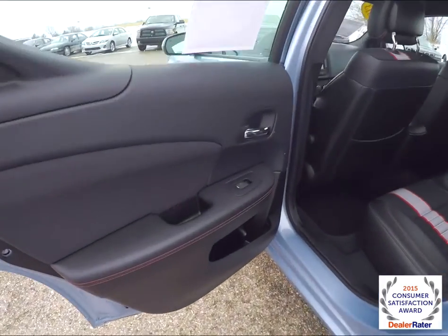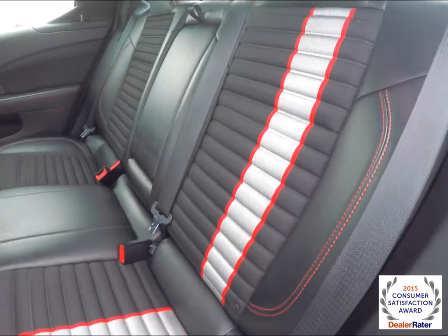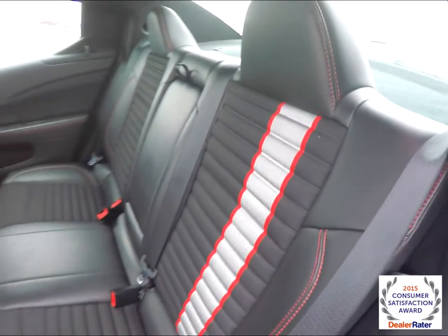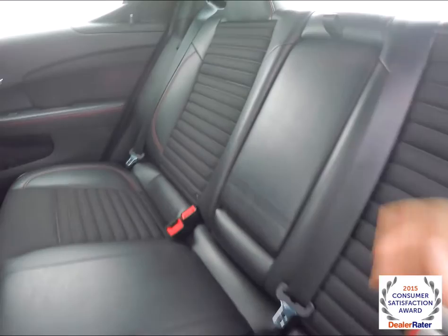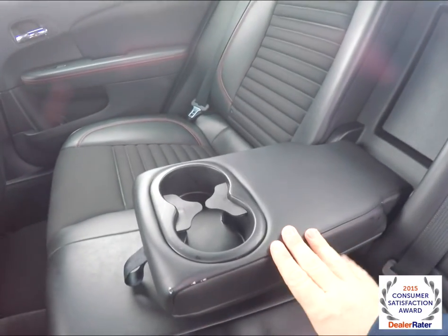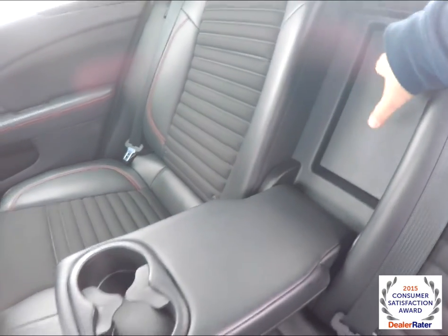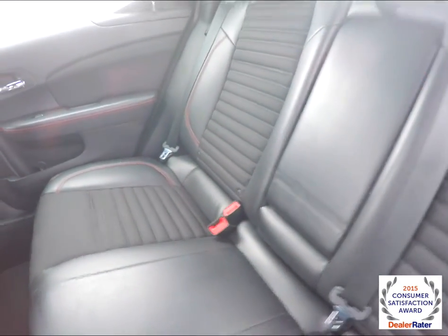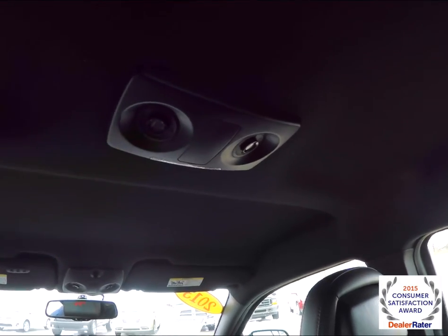Taking a look at the rear seat, the red contrast stitching continues as well as the Z-stripe cloth. It's a 60/40 split folding seat that seats three across. It does have a full-down center armrest with integrated cupholders and a trunk pass-through. The rear seat passengers also have their own aimable map lights.